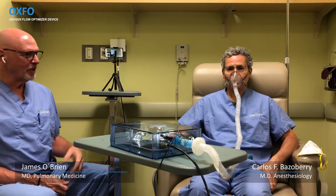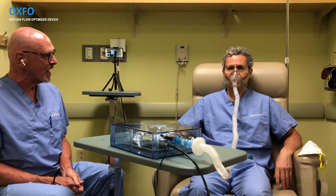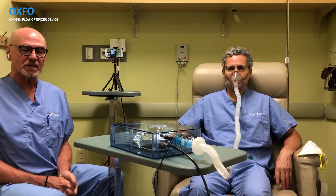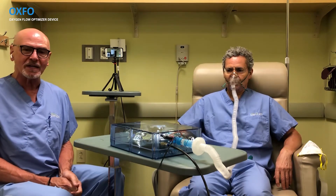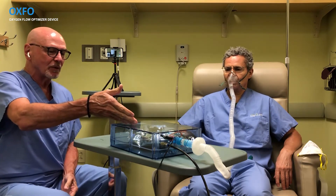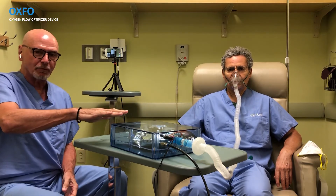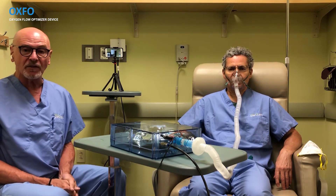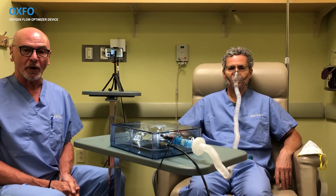Dr. O'Brien and Dr. Basuberry demonstrate how the OXFO system works. Dr. Basuberry wears a face mask similar to those used in hospitals, but with much larger tubing that offers very little resistance for the patient to breathe against. The air he breathes is at ambient pressure — there is no pressurized air from the mask to the patient. A reservoir bag collects pressurized oxygen, and from there the system delivers ambient-pressure air, allowing the patient to breathe easily at varying rates — 10 or 20 breaths per minute, different tidal volumes — with oxygen always available during inspiration.